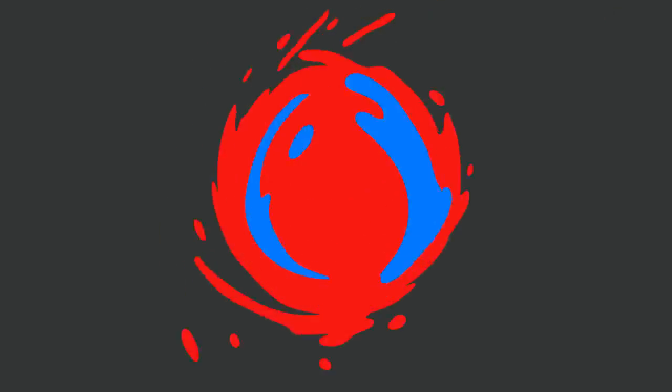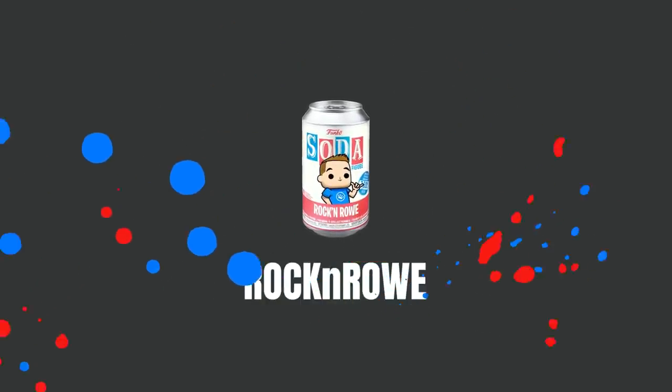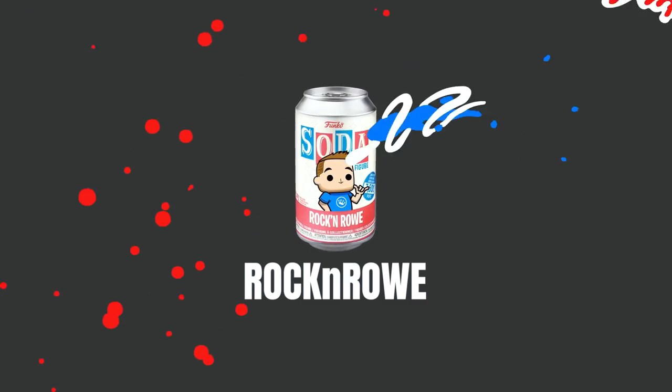We're going to check to see if there's something fishy going on with this, so stay tuned. Well hey guys, welcome back to the show. Rock and Roll here. Tonight we may have a great one, or we could have a controversial one, so stay tuned.